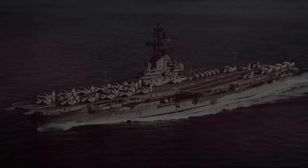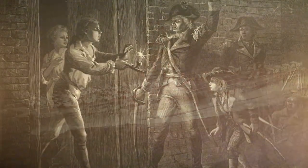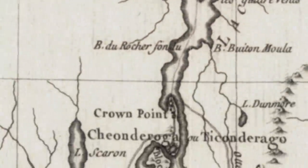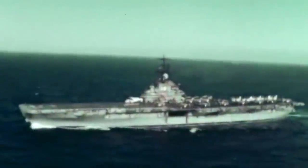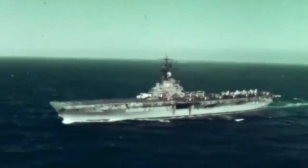The USS Ticonderoga was named after the American Revolutionary War battle — the capture of Fort Ticonderoga, an 18th-century French star fort in Lake Champlain, New York. It was an Essex-class carrier built during the Second World War for the American Navy. It was commissioned in May of 1944, served in multiple campaigns in the Pacific theater of World War II, and earned five battle stars.